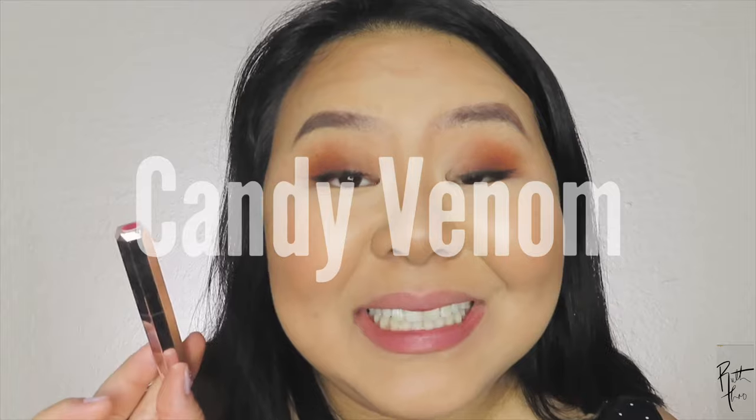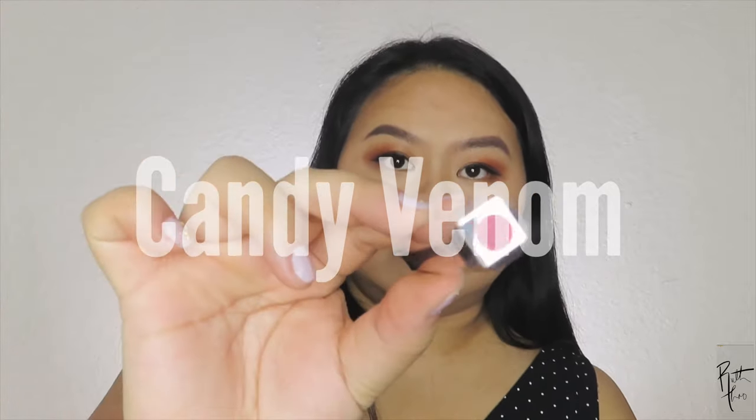We're gonna try 'Candy Venom' — it's like a hot pink fuchsia color. Oh, that's bright! This isn't really a go-to look, but it is bright — oh, it can be a look actually. The more I look at it, I'm kind of feeling it, but it's not a go-to look though.